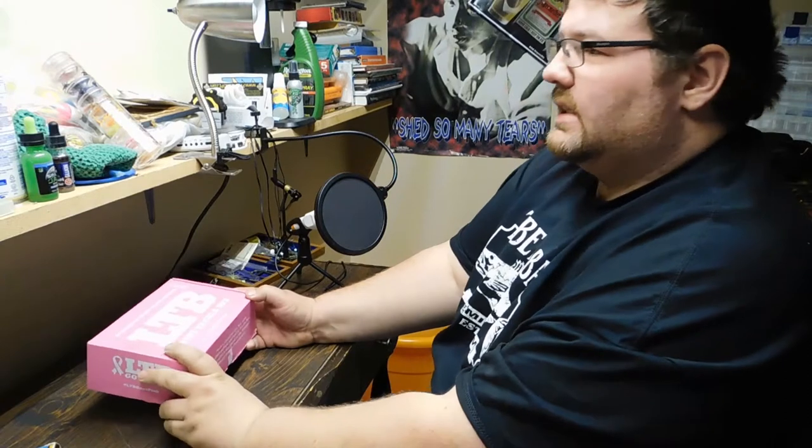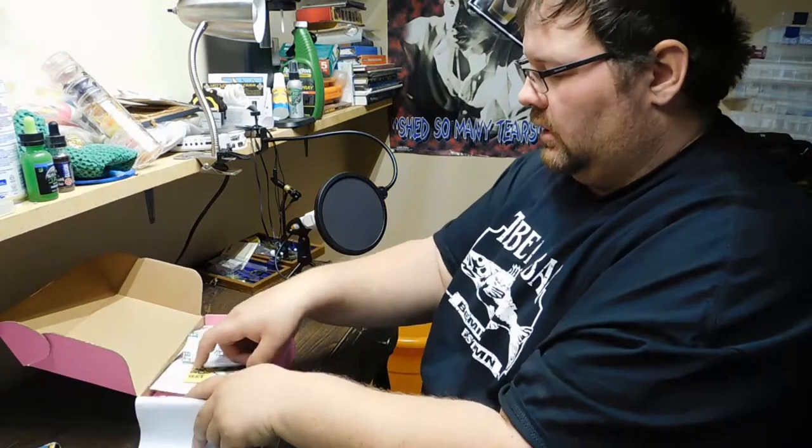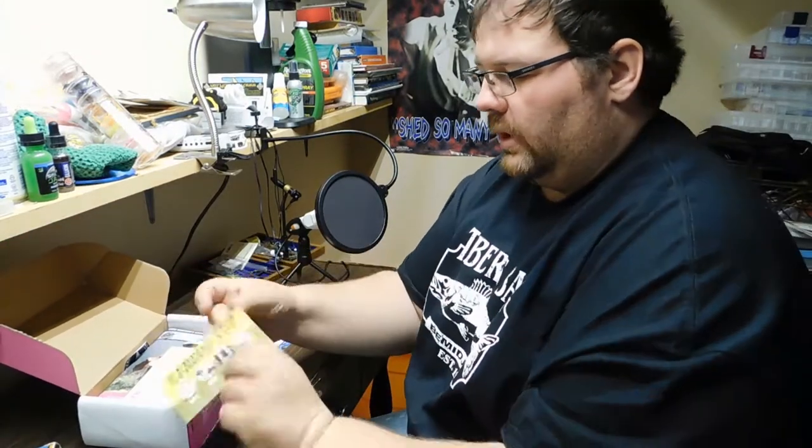I'm Justin Moan, join me while we enjoy the outdoors. I have the Lucky Tackle Box — this is the October breast cancer awareness October Lucky Tackle Box, this is the Bass XL. We got the card, we got one, two, three, four, five, six, seven items. We got the lucky ticket, the golden ticket, and a little card in here that says this is the highest valued box of 2017 because of the Biwa 7, which retails for $22.99 at Tackle Warehouse.